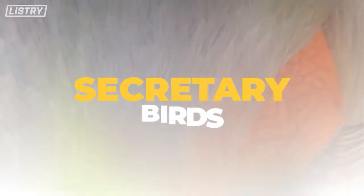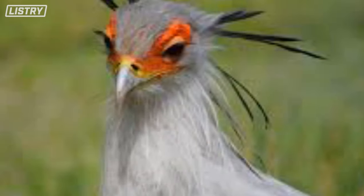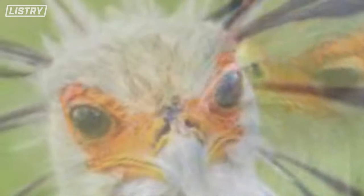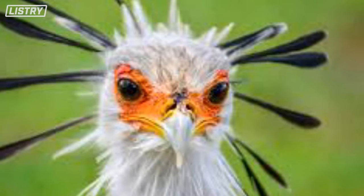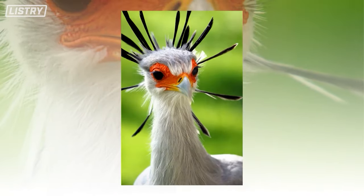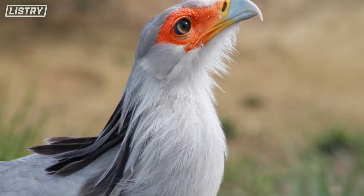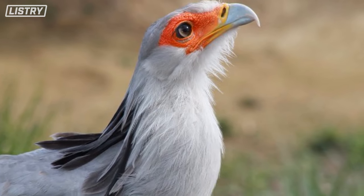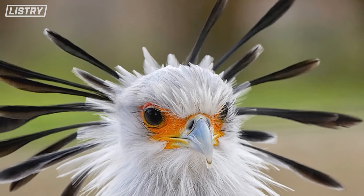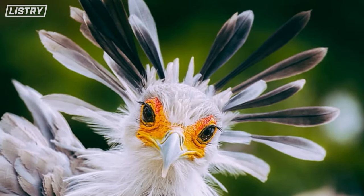Next we have the secretary birds. These birds are kind of weird — they don't hunt in the air, they hunt on land. Their weapon of choice is to hunt in pairs and use their feet, killing their prey by kicking or stomping it to death. Could you imagine your cause of death being curb-stomped by a big bird? They're native to Africa and prey on beetles, insects, mice, hares, and mongoose.